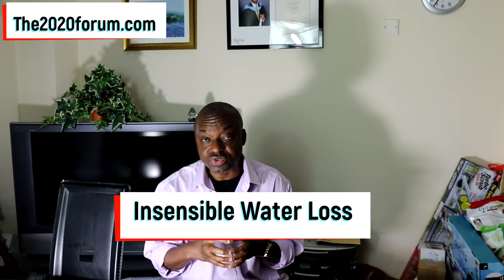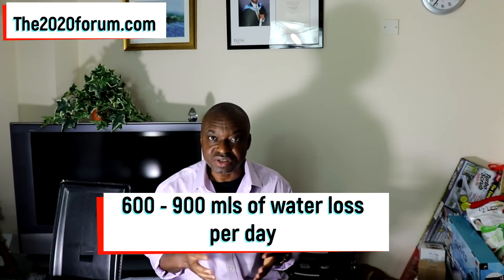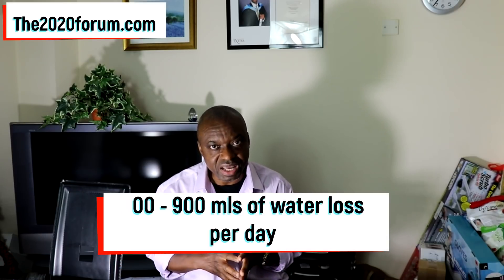Insensible water loss is the water we lose from our body every day through our breath, through our skin, and also through our stool. This water loss is not easily measured and is also not easily perceived — that is why it's called insensible water loss. This fluid loss constitutes between 600 to 900 ml of water loss every day, and ideally it should be replaced. But for a lot of us, we don't really bother to replace it. Hopefully, after watching this video, you should be doing that.